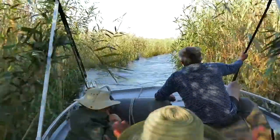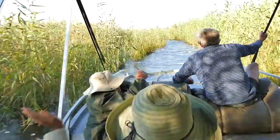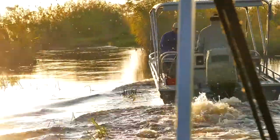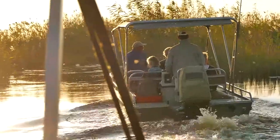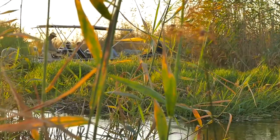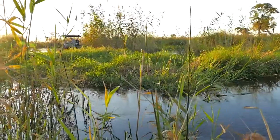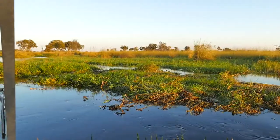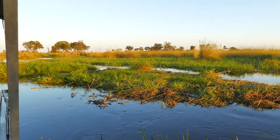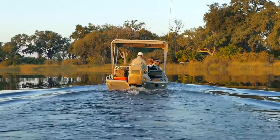The deeper we went into the Delta, the narrower and trickier some of the channels became. The watercourses are constantly changing due to annual flooding, as well as a combination of sediment transport, seismic activity, the construction of termite mounds, the continual opening of new channels by feeding hippos, and the closing of others by new vegetation growth. At times we had to bulldoze some closed channels to open them for the new season.